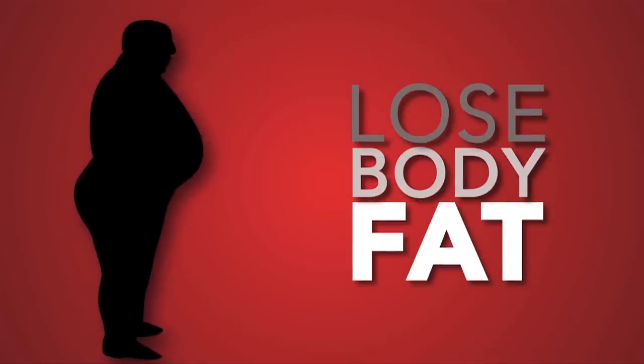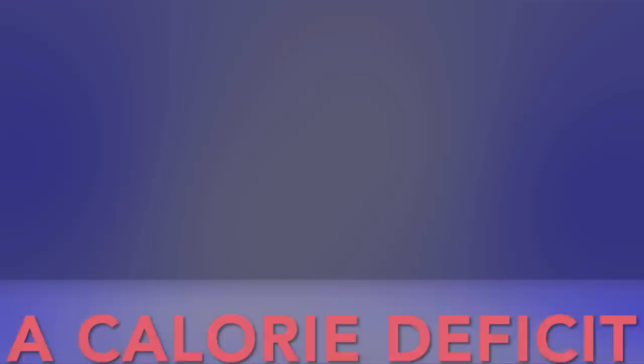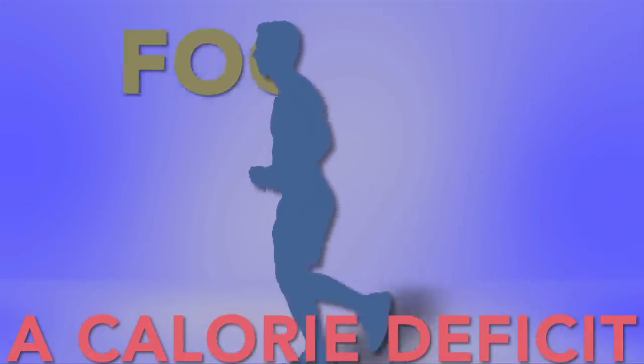Hi, Shane Ellison for ThePeoplesChemist.com, and today I wanted to address how to count calories properly. If your goal is to lose fat and build muscle, you must maintain a calorie deficit. That means you have to burn more calories than you consume.